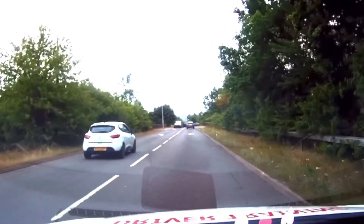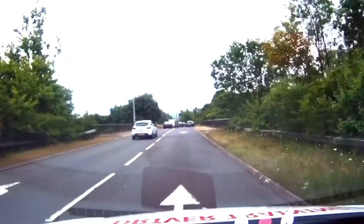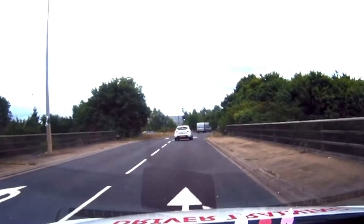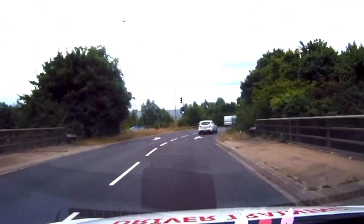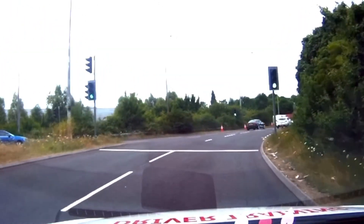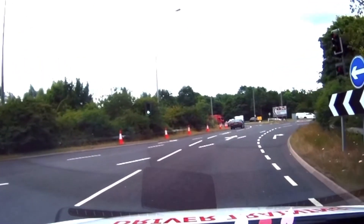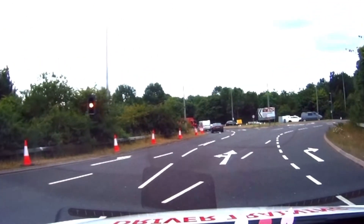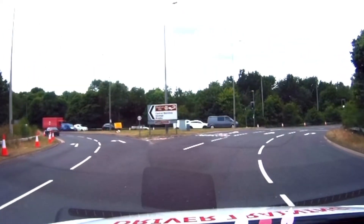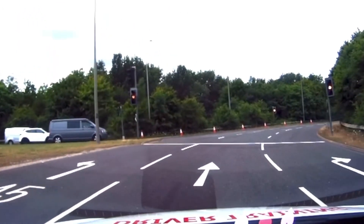Now we are on the right lane again. Stay on the right lane. Now we are approaching the second traffic light as well as the second exit. Through this one is green. Move nicely to the middle lane. So you can see now three lanes: left, middle, right. Stay in the middle lane when you are approaching the second exit.